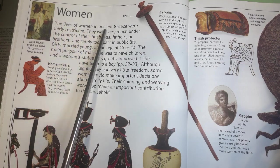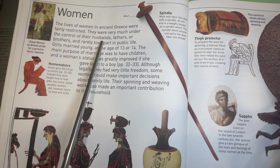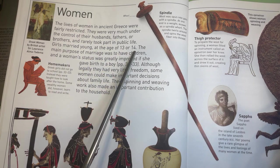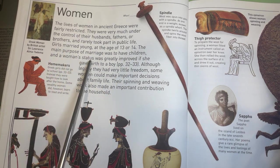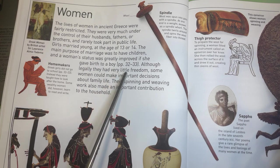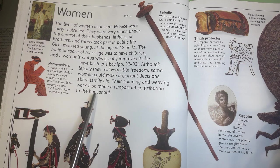Women. The lives of women in ancient Greece were fairly restricted. They were very much under the control of their husbands, fathers, or brothers, and rarely took part in public life. Girls married young, at the age of 13 or 14. The main purpose of marriage was to have children, and a woman's status was greatly improved if she gave birth to a boy. Although legally they had very little freedom, some women could make important decisions about family life. Their spinning and weaving work also made an important contribution to the household.